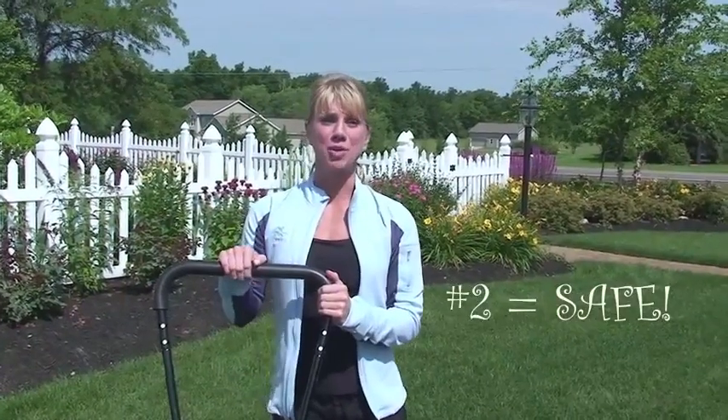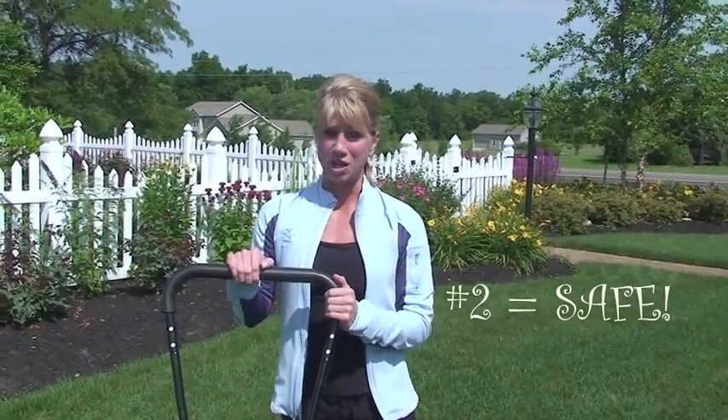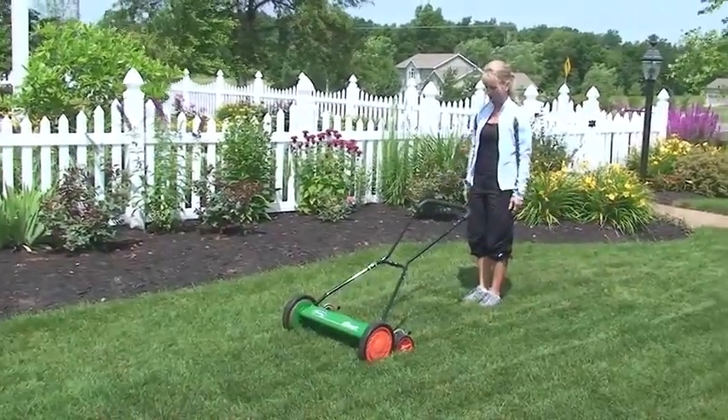Number two, push reel mowers are extremely safe. You don't have to worry about this mower throwing rocks or running away from you. This mower simply stops when you do.